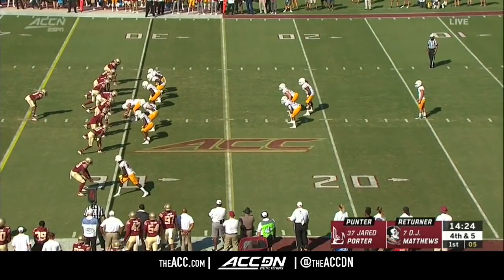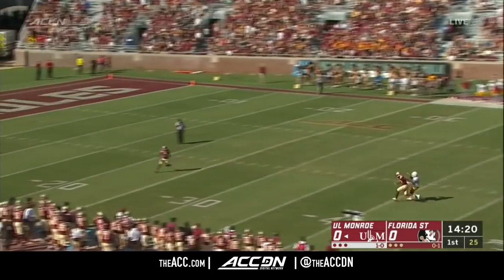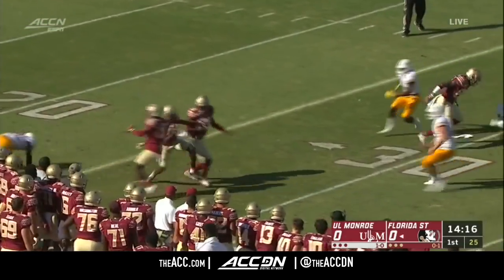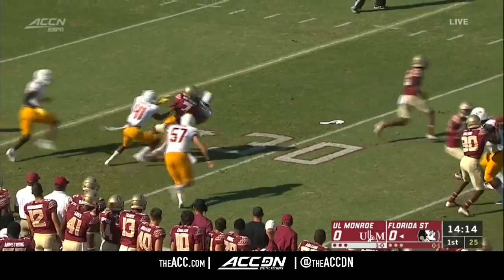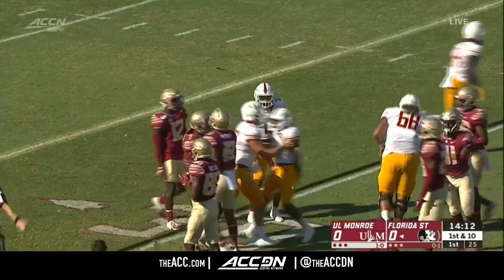Back to punt for the Warhawks. DJ Matthews back to receive a kick from Florida State. Good punt from Porter. Matthews underneath it at his own 24. Takes the first man, misses, bumps into his own man, still on his feet. He'll be dropped at the 30-yard line.